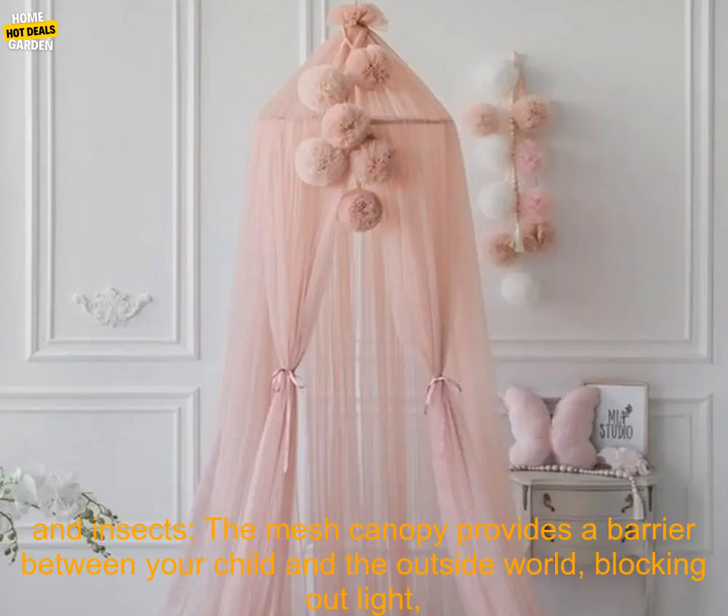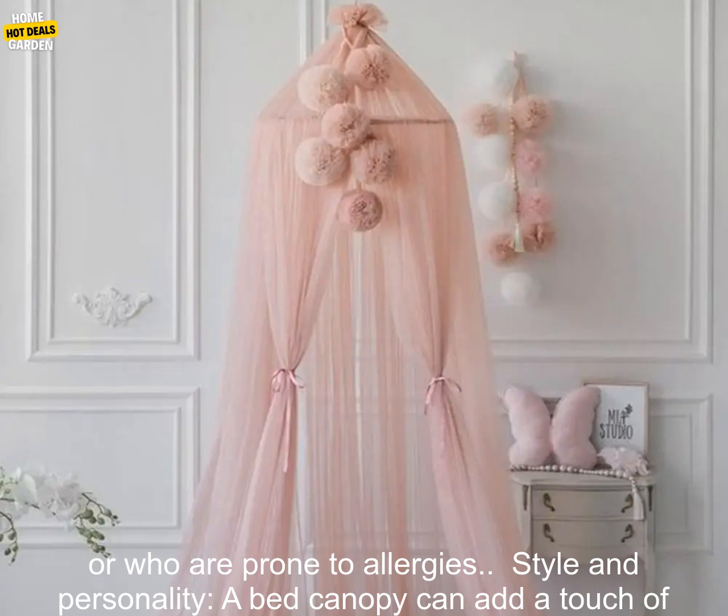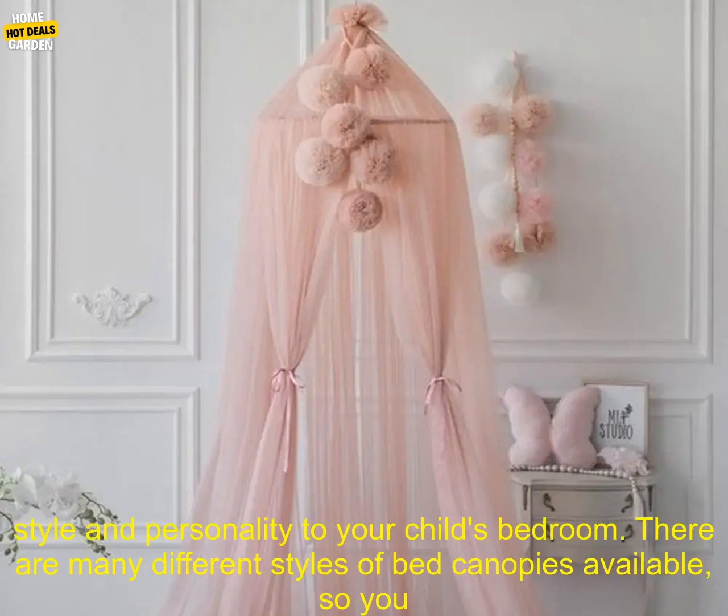Here are some of the benefits of using a bed canopy. Protection from light, dust, and insects — the mesh canopy provides a barrier between your child and the outside world, blocking out light, dust, and insects. This can be especially helpful for babies and young children who are sensitive to light or who are prone to allergies.